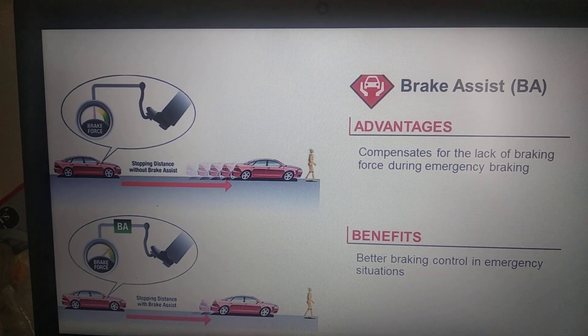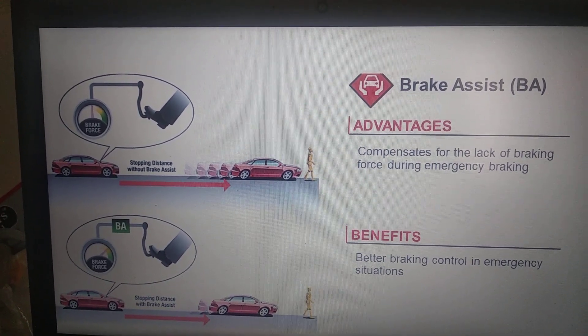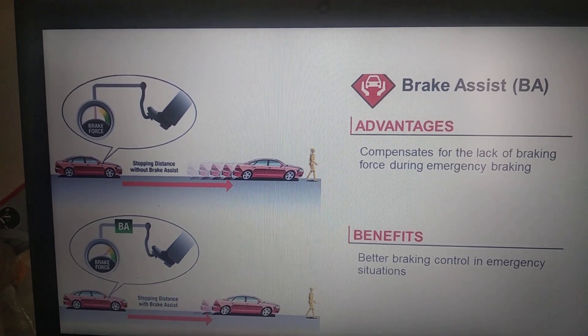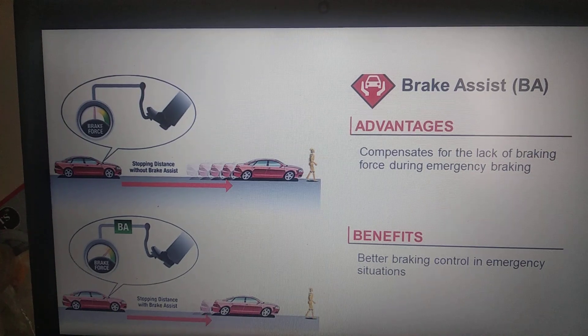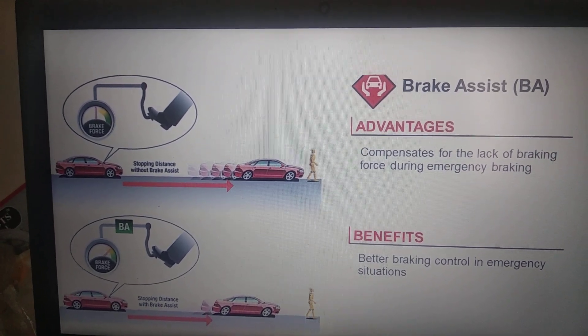As you can see on the screen, the first image shows a vehicle without brake assist moving forward due to less brake force applied by the driver. In the second image below, the vehicle with brake assist has a much shorter braking distance because the system came into action and increased the brake force. Hope the video is very clear.